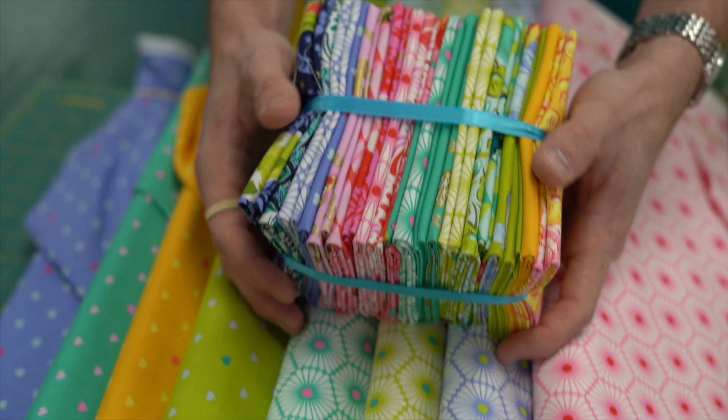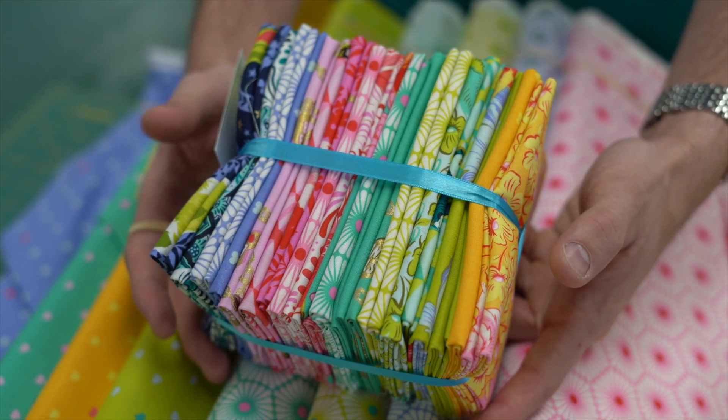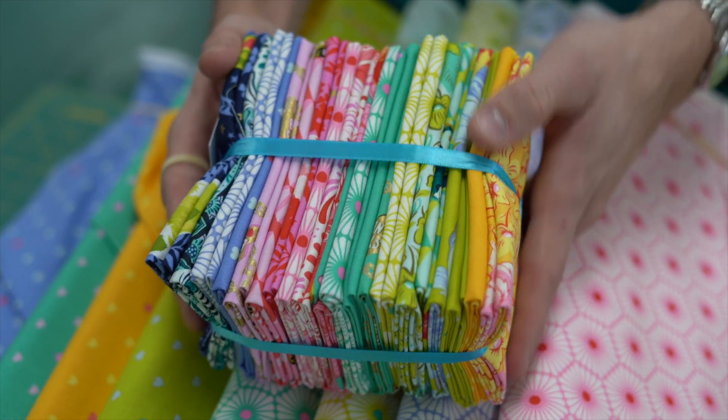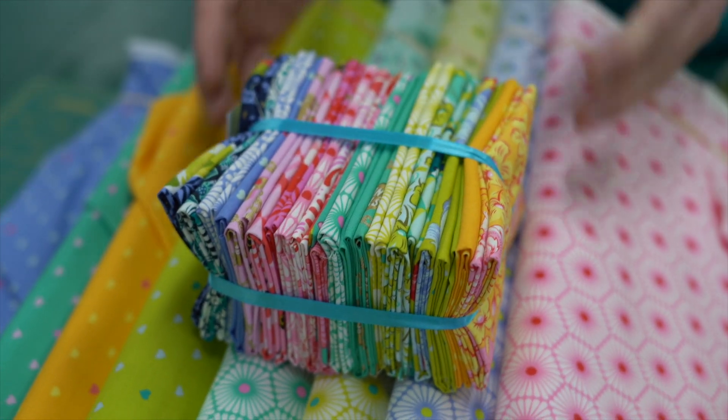Then I have some fat quarter bundles — I still currently have everything in the range. So if you wanted some meterage of each one, you can. Otherwise I've got single fat quarters if just a couple take your fancy as well. And that's it this week — the Tulip Pink Besties range. Next week we've got some new panels in, which are really cool. We're just currently cutting them up, but you'll see them next week. So until then, see you later.